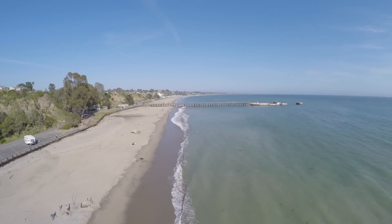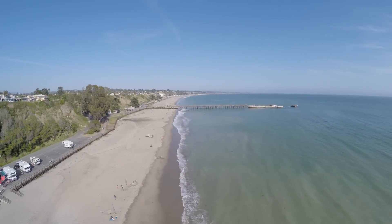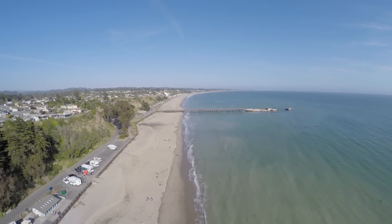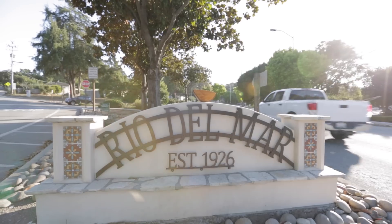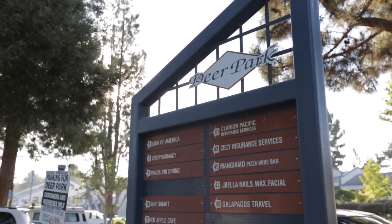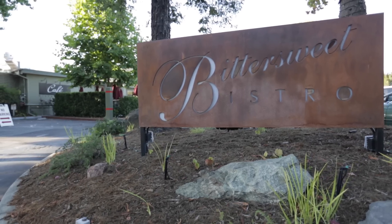This home is located in the scenic community of Aptos, California, full of long sandy beaches and ocean cliffs. Amenities near the property include Deer Park shopping center with fine dining restaurants and shops.